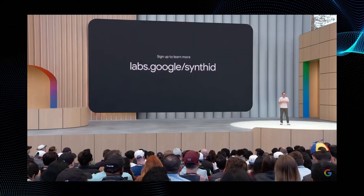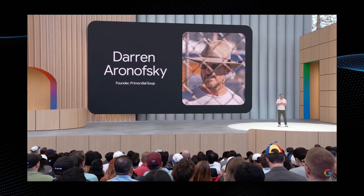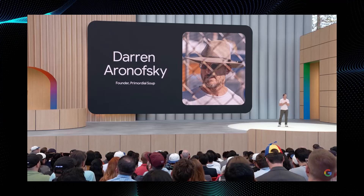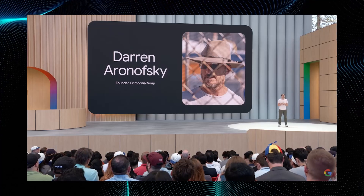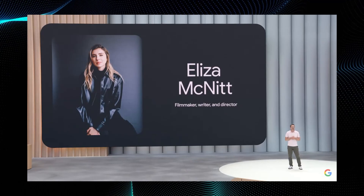Our collaboration efforts have also helped us explore Veo as a filmmaking tool. Recently, we teamed up with visionary director Darren Aronofsky and his new storytelling venture, Primordial Soup, to shape Veo's capabilities to meet the needs of storytellers, putting artists in the driver's seat of innovation. Together, we are putting the world's best video generation model into the hands of top filmmakers to push the boundaries of technology as a tool for more creative and emotional storytelling. The first of the partnership's three short films is director Eliza McNitt and Ancestra. Let's take a peek.